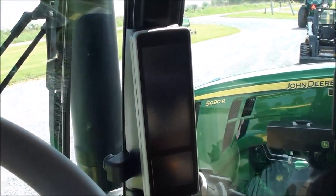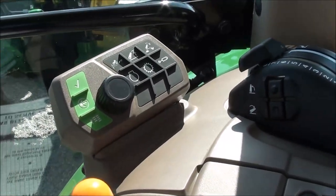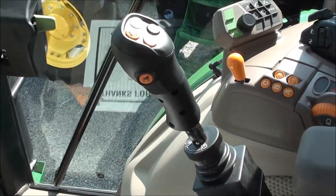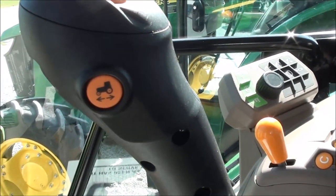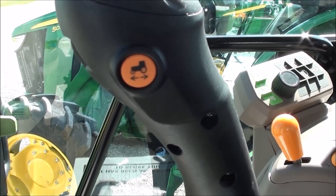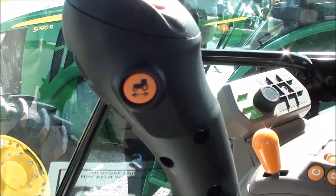Layout on these tractors is excellent — your visibility is phenomenal. You've got the display over there to the right, and your control center for your display right there within easy reach. Has the joystick — if you want to add a loader, it's prepped for that. Also has shift controls on the joystick, as well as the power reverser control. Simply push that button and whatever direction you're going it will change direction for you, and vice versa — just push it again to go the opposite direction.